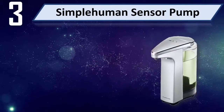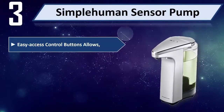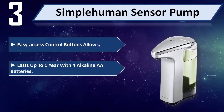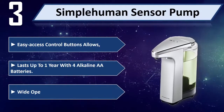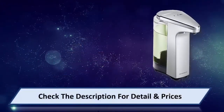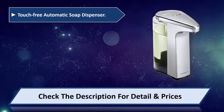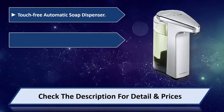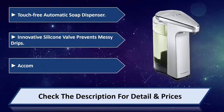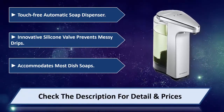Number 3: Simple Human Sensor Pump. Easy access control buttons. Lasts up to 1 year with 4 Alkaline AA batteries. Wide opening makes refills fast. Touch free automatic soap dispenser with an innovative silicone valve that prevents messy drips. Accommodates most dish soaps. Please check the description for detail and price.